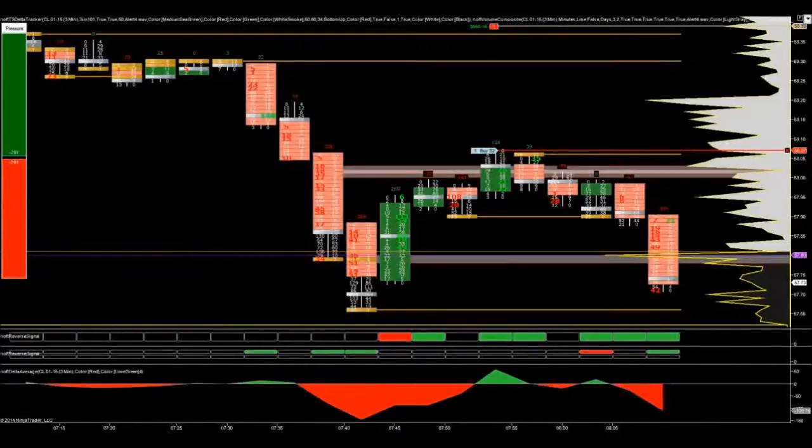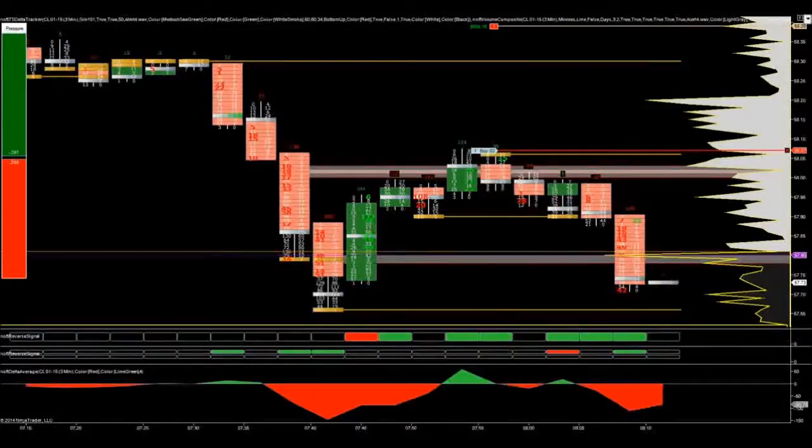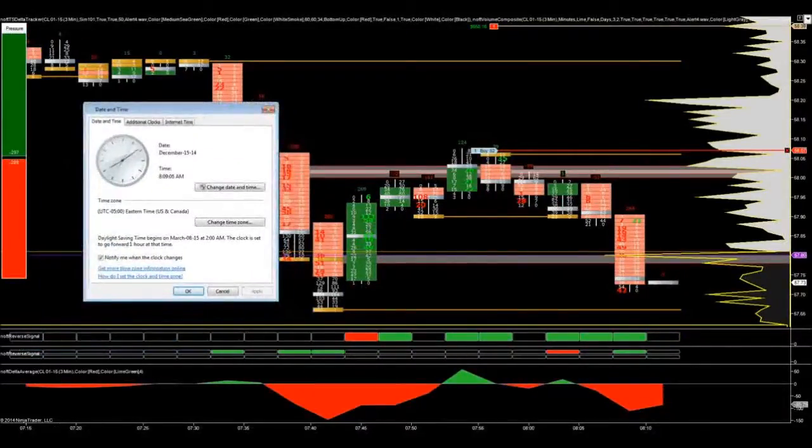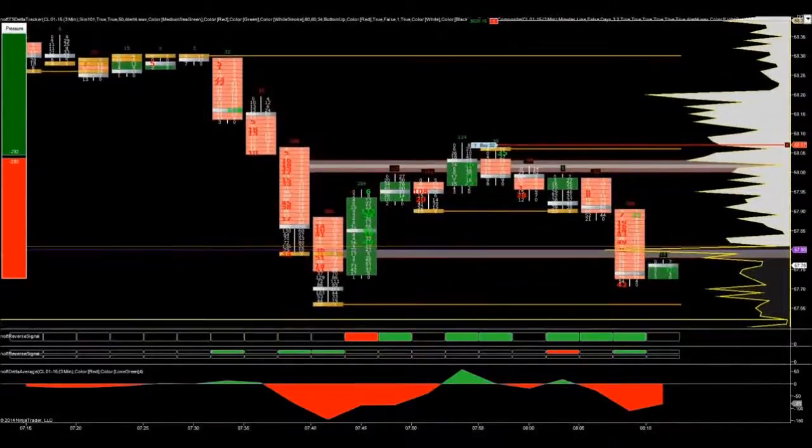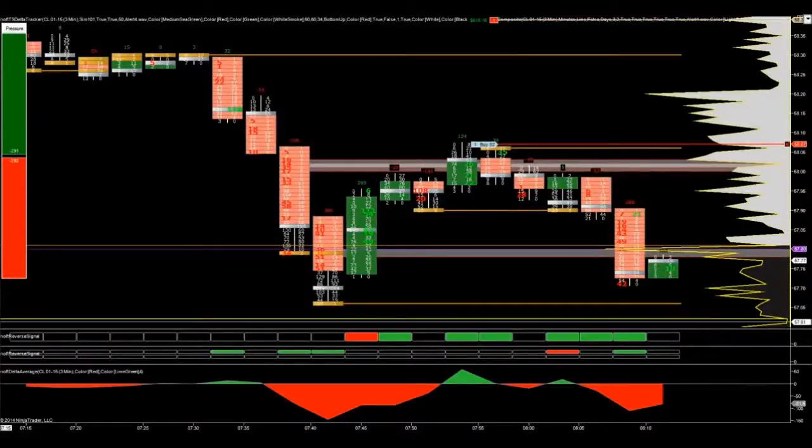Now on my second contract I was anticipating the market was going to continue to break down. You can see it's after 8 o'clock here now.